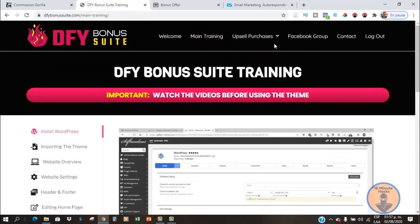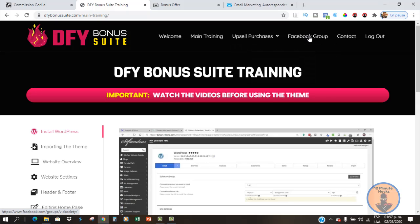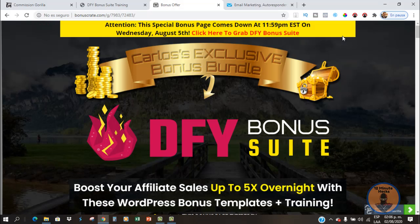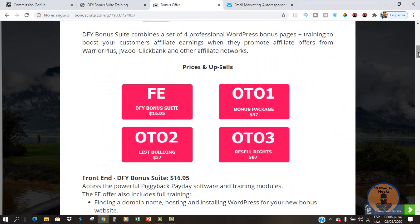You will have the different upsells right here — if you missed any of the upsells, you can find them right here. The Facebook group is right here as well. Now I'm going to go back to my bonus page to show you the different price points. You're going to get the front-end version of this for less than 17 bucks. This is going to include the four professional WordPress bonus pages plus the training I just showed you.